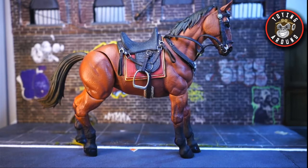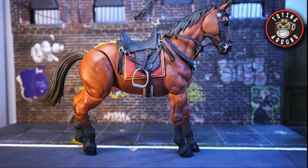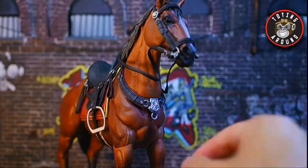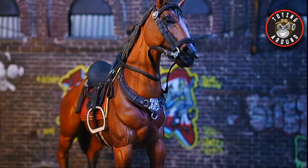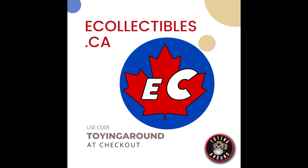What's up everyone, welcome back to the channel. My name is Kevin, aka Toying Around. You may be looking at this horse right now and asking what the heck is going on here. For those who don't know, this is a Mythic Legions Balias. I bought this from ecollectibles.ca here in Canada — make sure you check them out for your future Mythic Legions needs. You can save five percent off your order with the code Toying Around.